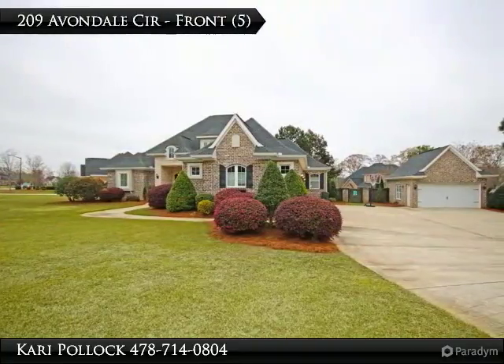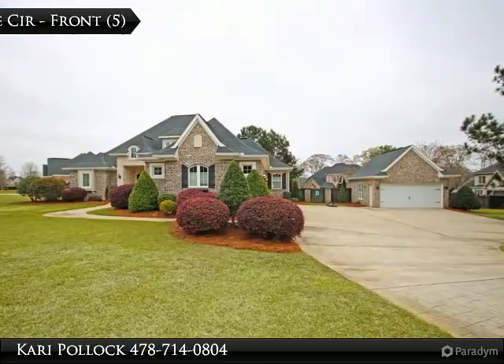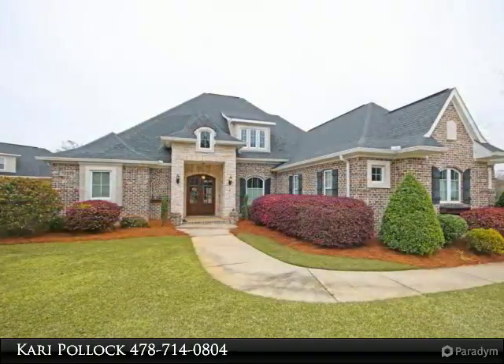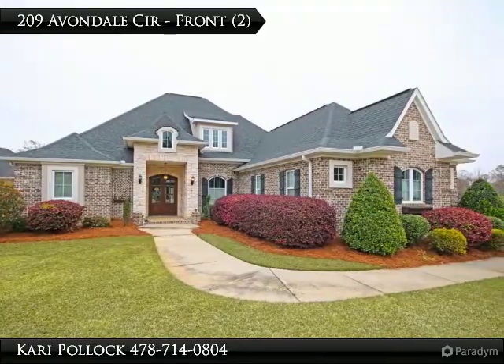Located in Vinings Place subdivision, this all-brick home awaits you with the capability to hold 5 cars, or 3 cars and a workshop, 2 living areas, and the master bedroom is downstairs with an additional living area upstairs.